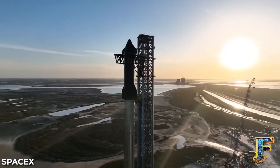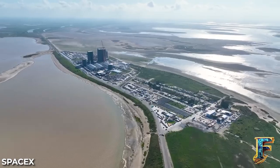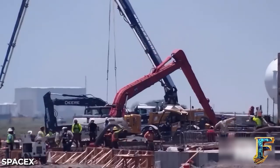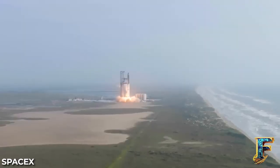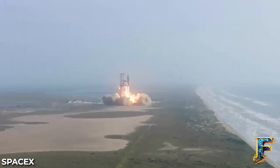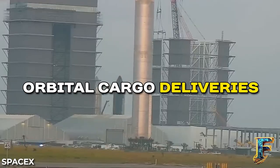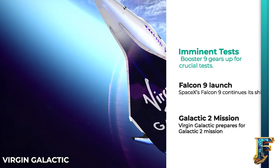We may be in for an exciting few weeks, as SpaceX has just moved Booster 9 to the launch mount ahead of testing. This move marks the start of preparations for Starship's upcoming second test flight, which could see the craft finally reach orbit. Let's talk about these imminent tests, how the Falcon 9 continues to dominate orbital cargo deliveries, and what Virgin Galactic has been up to.